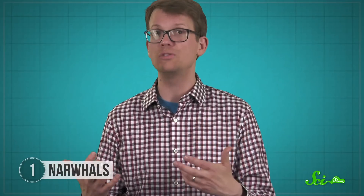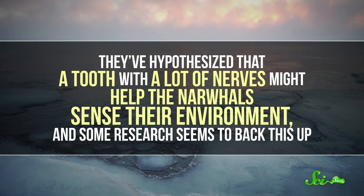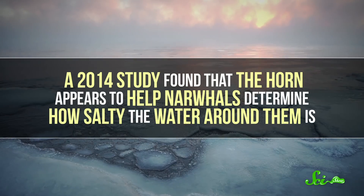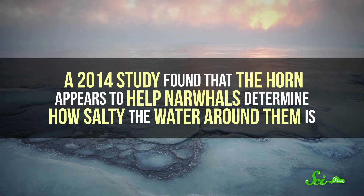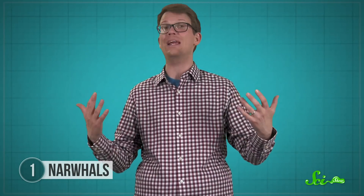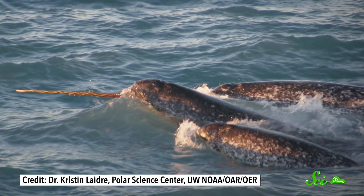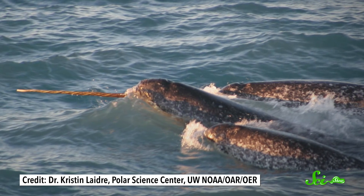But some researchers think this sensitivity might actually be what makes the horn useful. They've hypothesized that a tooth with a lot of nerves might help the narwhals sense their environment, and some research seems to back this up. In particular, a 2014 study found that the horn appears to help narwhals determine how salty the water around them is. Meanwhile, in 2017, researchers studying drone footage of narwhals found that they used their horns to whack fish and stun them, making them easier to hunt. And other researchers have suggested that they use their horns to break up ice. So the horns may have multiple uses, but scientists still aren't sure why they evolved in the first place, so they've continued looking for other explanations.